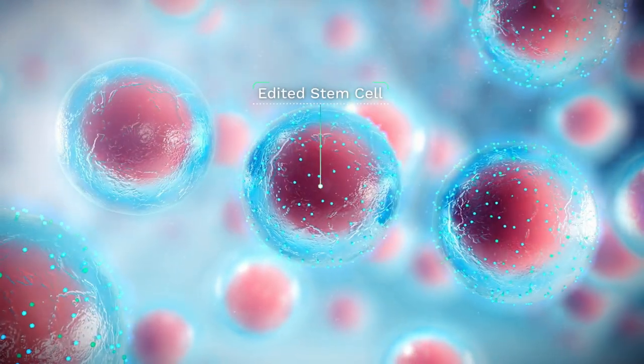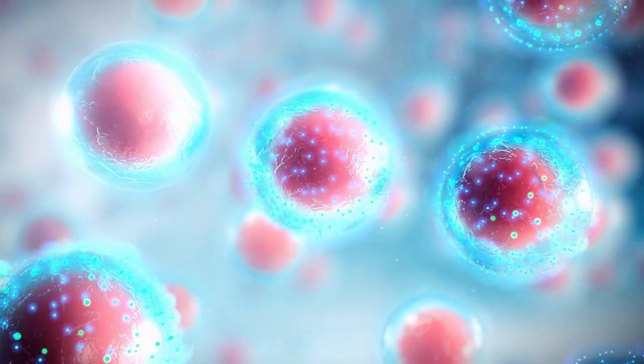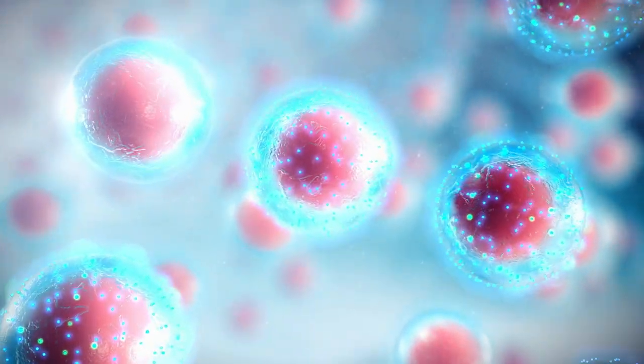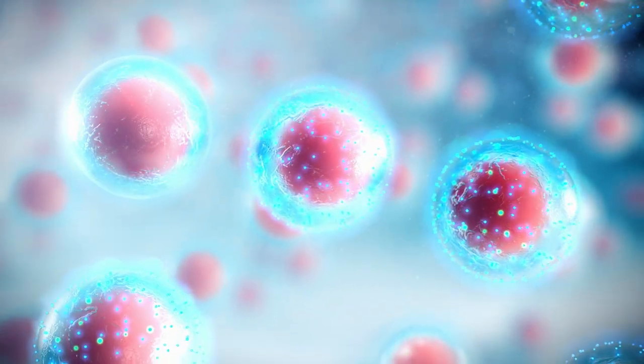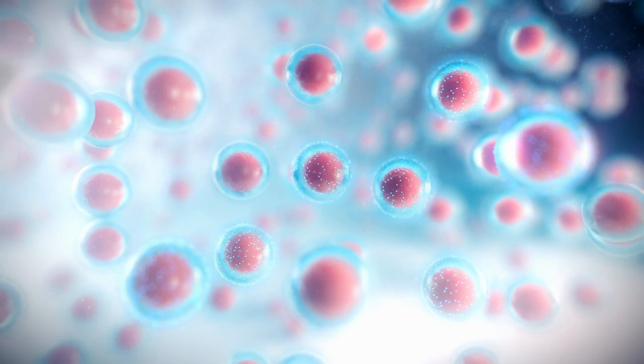Once we've selected a single clone with the desired collection of edits — improving persistence, tumour infiltration, and ability to overcome the tumour microenvironment — we create a master cell bank and cryopreserve it for future use.